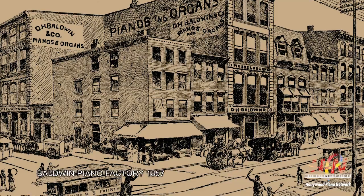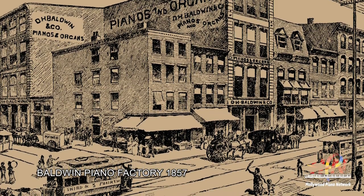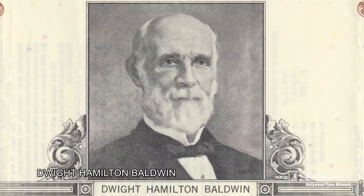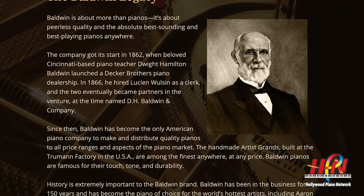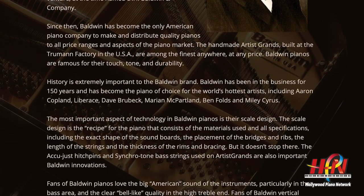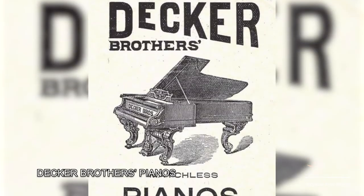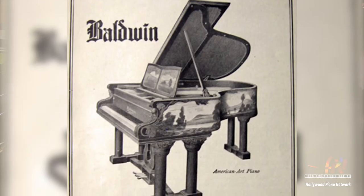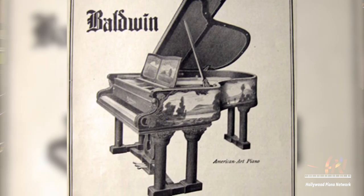Baldwin has a unique history. The Baldwin Piano Company dates back to 1857, when a teacher, Dwight Hamilton Baldwin, lost his franchise as a seller of Steinway pianos. He was also a Decker piano company dealer at the time, and he decided he'd make his own pianos — and that's how the whole thing was born.